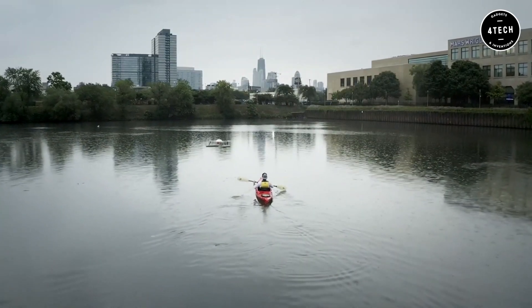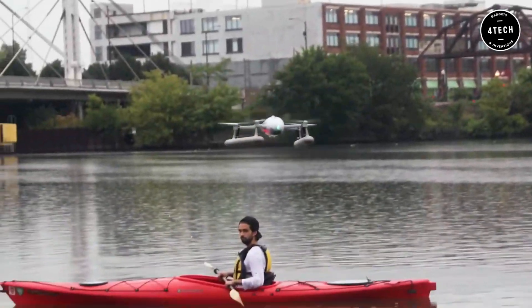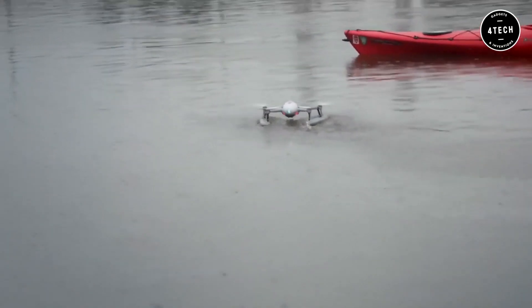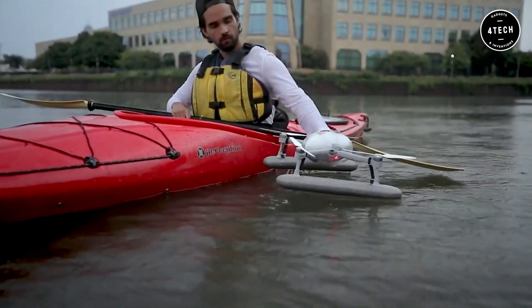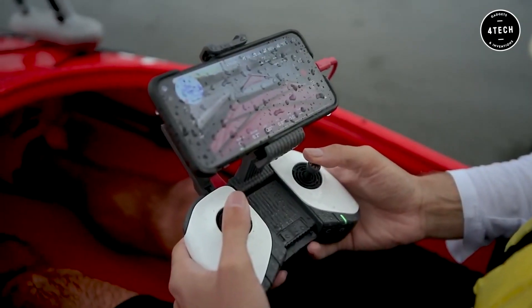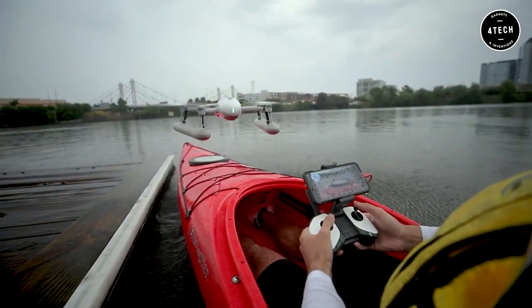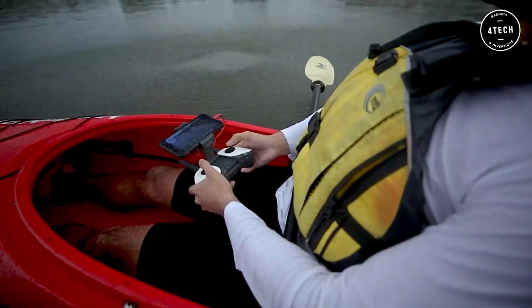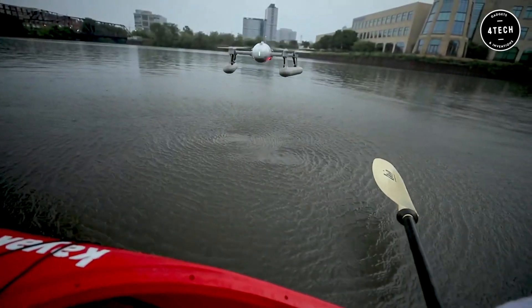Furthermore, thanks to the front and bottom binocular sensors this drone is equipped with, it is able to identify any obstacle on its route from a distance of 20 meters, thus having ample scope to automatically correct its trajectory. Various and multiple shooting and photo functions are controlled by artificial intelligence, which makes the use of this drone easy and intuitive.